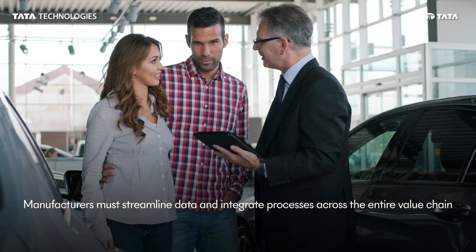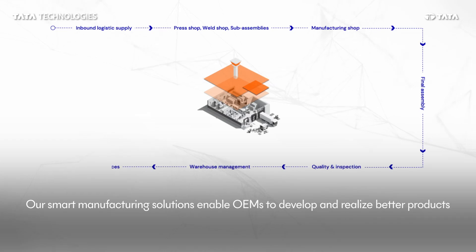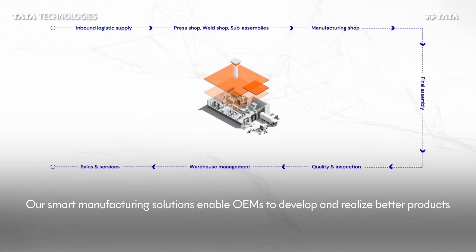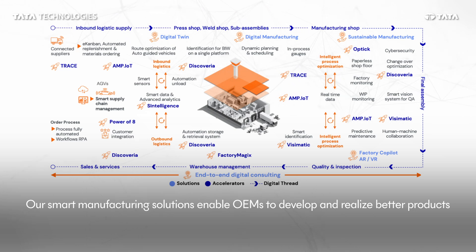Tata Technologies helps OEMs digitize the manufacturing value chain with smart manufacturing solutions and accelerators, enhancing operational efficiencies.